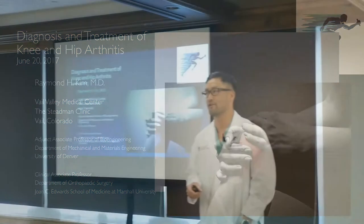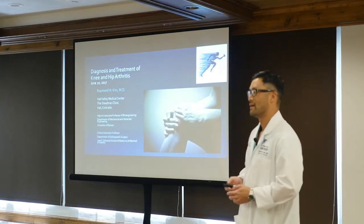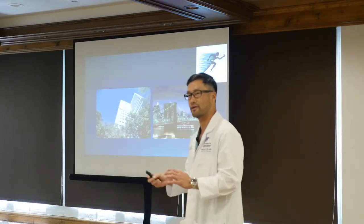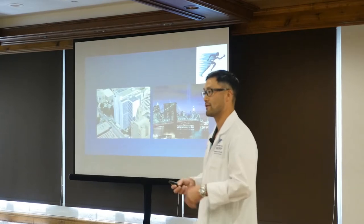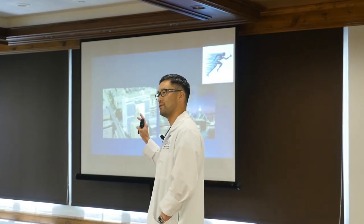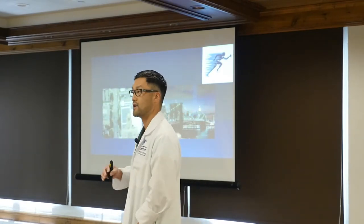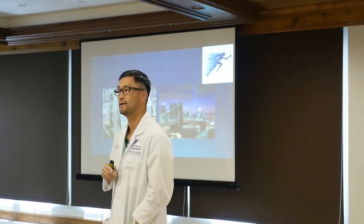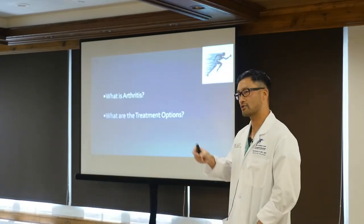Thanks Doris, and good afternoon. My name is Ray Kim and it's a privilege to be here. I've got a bunch of slides but this is really meant to be a conversation, so feel free to interrupt throughout the talk. If you have questions, raise your hand — we've got a floating microphone that can come around.